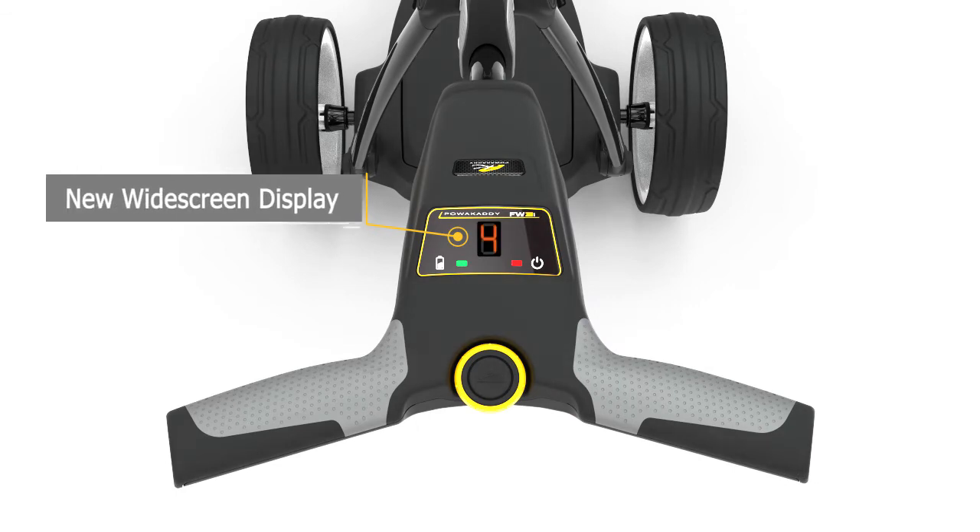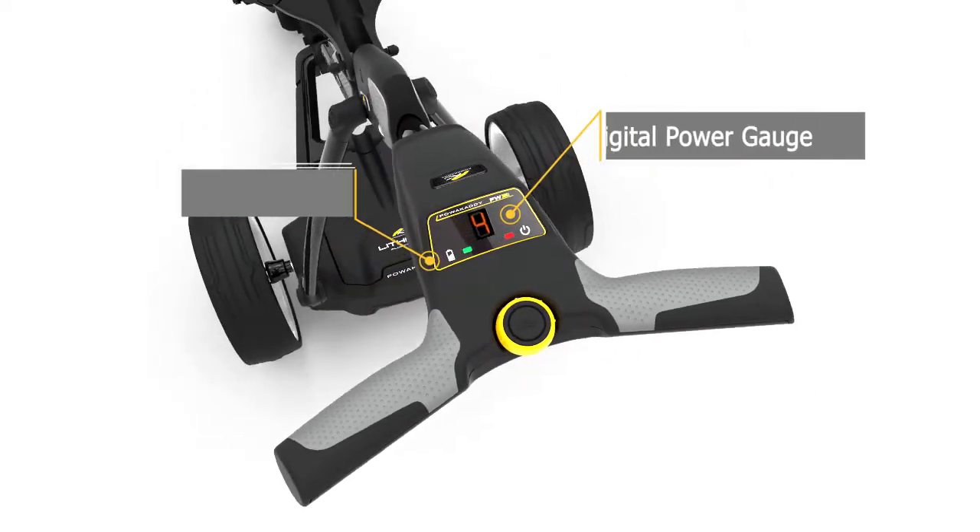The FW3i sports a new widescreen display featuring a battery charge indicator and digital power gauge.